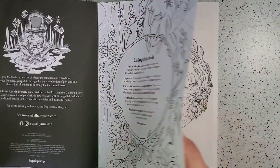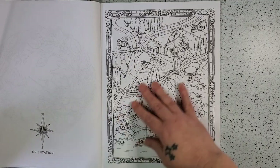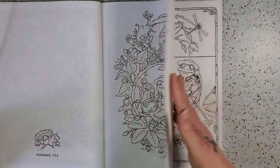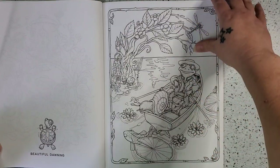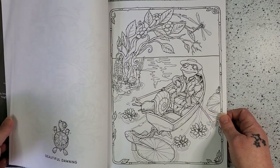So here we go. We've got Rest and Recreation, Orientation which appears to be a map of his world, and Morning Tea. I absolutely love the little images that are on the left hand sides of the page as well, so it's basically single-sided unless you're really into just coloring those two, which I think I am.